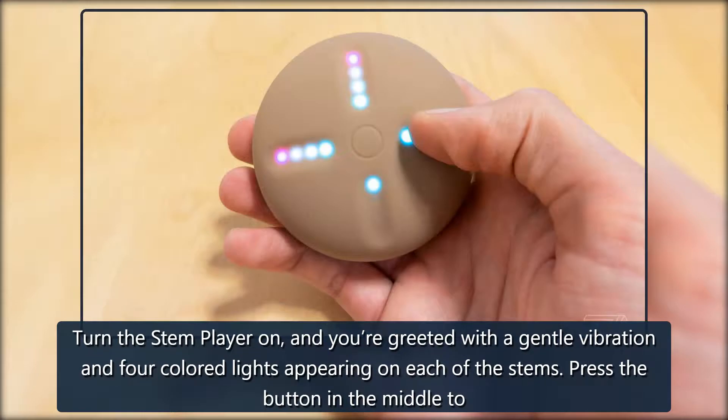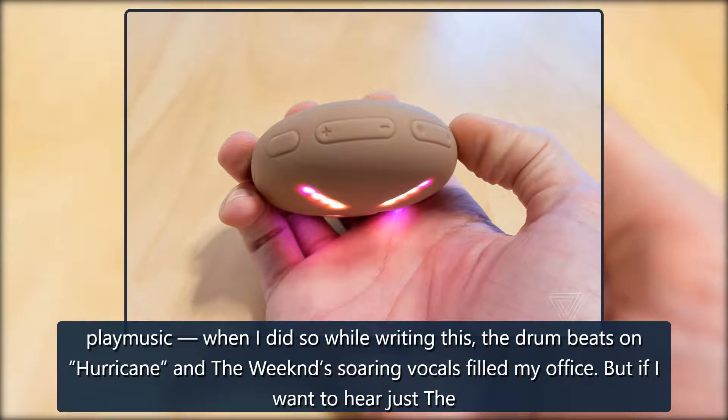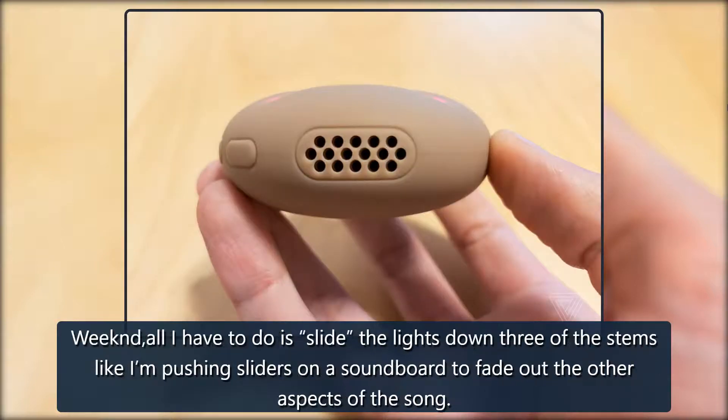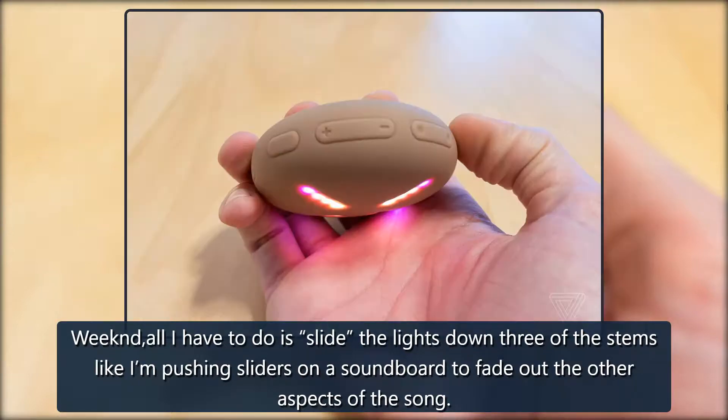Turn the Stem Player on, and you're greeted with a gentle vibration and four colored lights appearing on each of the stems. Press the button in the middle to play music — when I did so, while writing this, the drum beats on 'Hurricane' and The Weeknd's soaring vocals filled my office. But if I want to hear just The Weeknd, all I have to do is slide the lights down three of the stems, like I'm pushing sliders on a soundboard, to fade out the other aspects of the song.